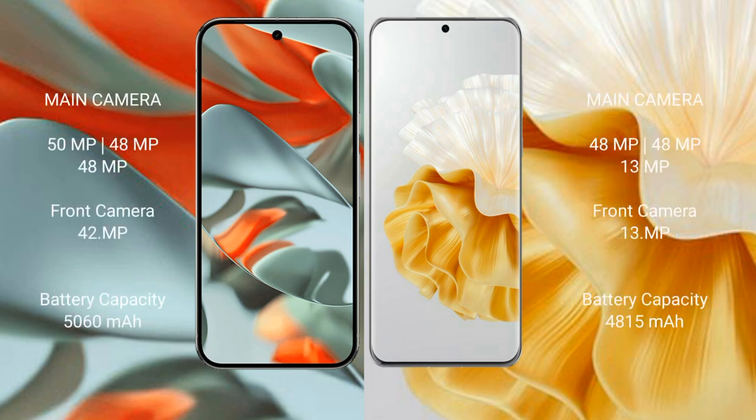Google Pixel 9 Pro XL features a rear triple camera setup with a 50MP main camera, 48MP ultrawide, and 48MP telephoto lens, plus a 42MP front camera.